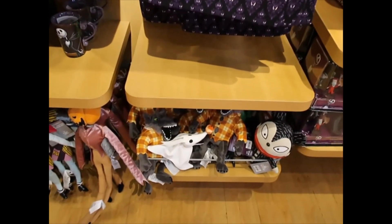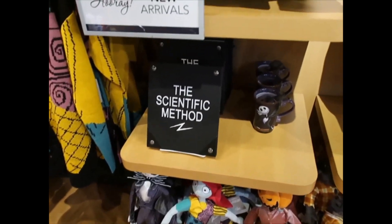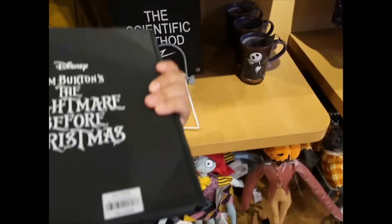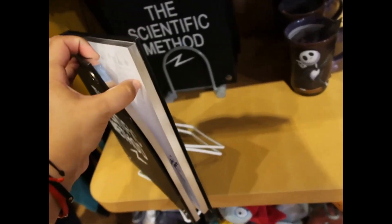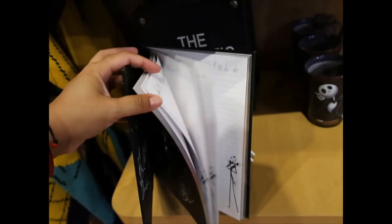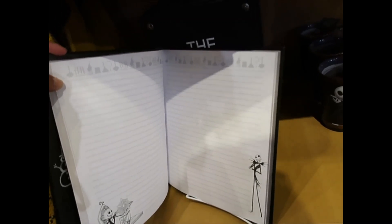Some Nightmare Before Christmas plushes down there. Scientific method notebook, this one is $24.99. Let's see what the pages look like inside — it's silver foil. Oh, this is really cool. Silver leaf, I think. But this is what it looks like inside.